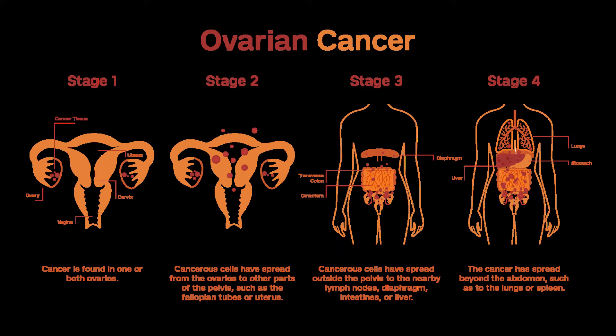Stages IA and IB (T1A or T1B, N0, M0): The treatment after surgery depends on the tumor grade. For grade 1, also called low-grade tumors, most women don't need any treatment after surgery. Women who want to preserve fertility might be given the option of having an initial surgery that removes only the ovary containing the cancer along with the fallopian tube on the same side.